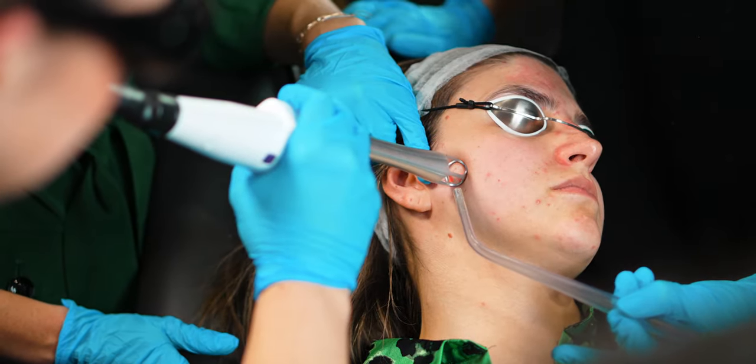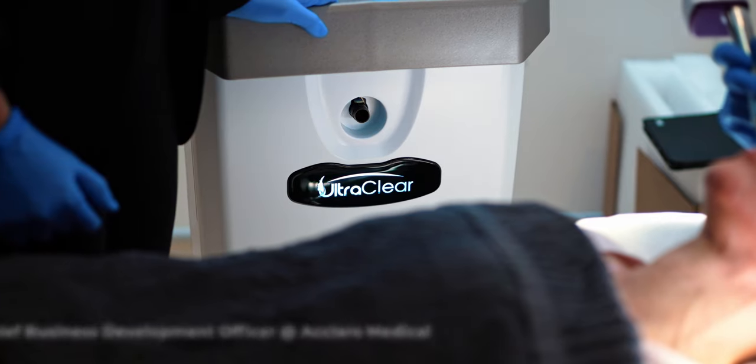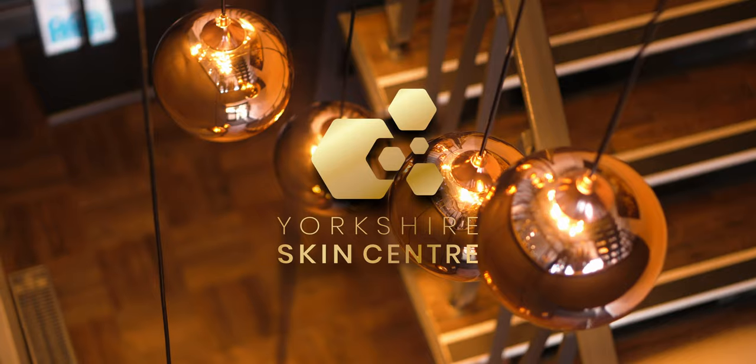What is the difference? Is it CO2? Is it erbium-yag? The beautiful thing about UltraClear is it's almost a combination of both to make the perfect laser when it comes to ablative technologies.